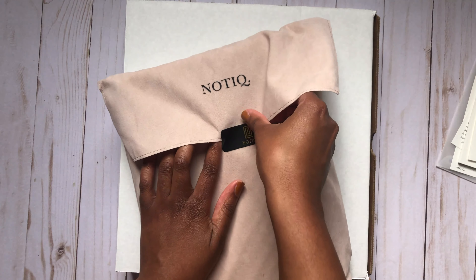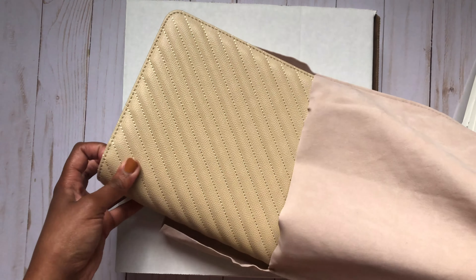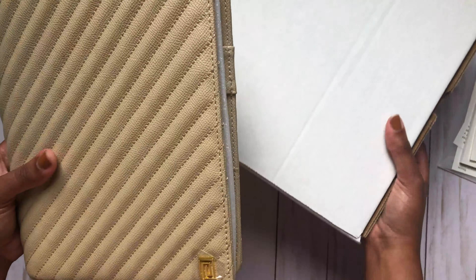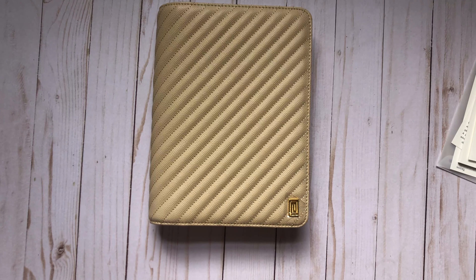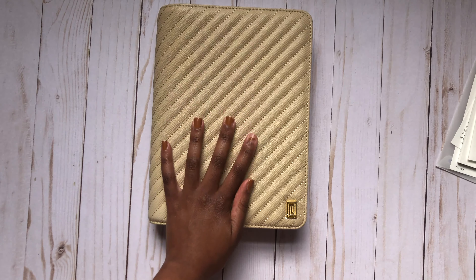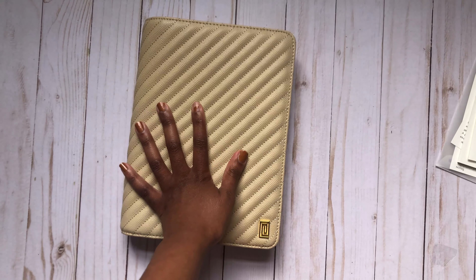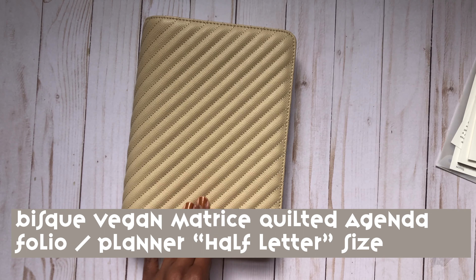Oh my goodness. Oh my. It's so pretty! This is the Bisque Begin Matrice Quilted Agenda Folio. It feels so nice, and look — even the little corners are protected by plastic. BJ, girl, you outdid yourself.